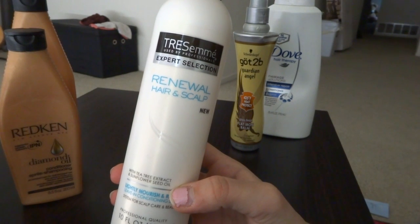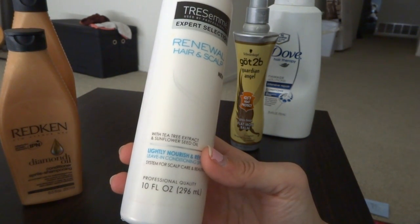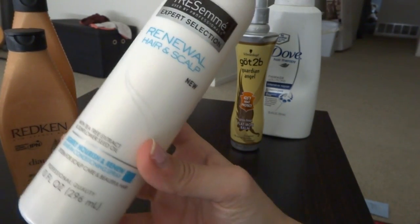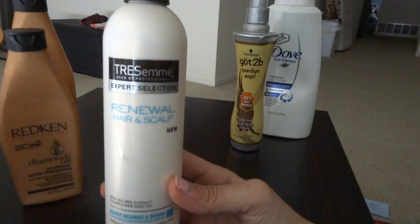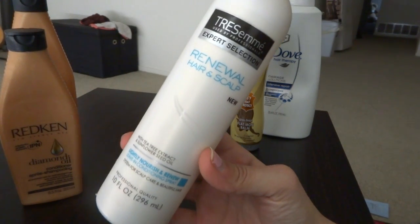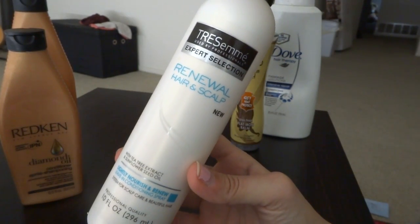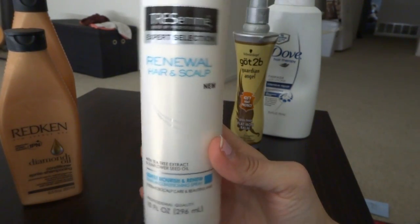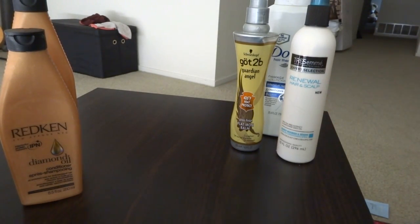The next thing, which is something new that I tried when I ran out of the Got2b, is the Tresemmé Renewal Hair and Scalp with Tea Tree Extract and Sunflower Seed Oil Leave-In Conditioning Spray. I love leave-in conditioning sprays — I think they are the best things for your hair, especially if you have hair like mine that is curly, thick, and frizzy. I go through these things like crazy, and yes, I did like this one.